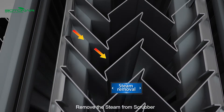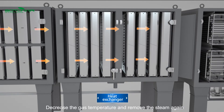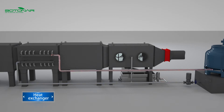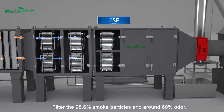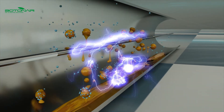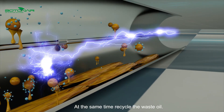Steam is removed from the scrubber. The gas temperature is further reduced and steam is removed again. The system filters 98.6% of smoke particles and around 60% of odor, while at the same time recycling the waste oil.